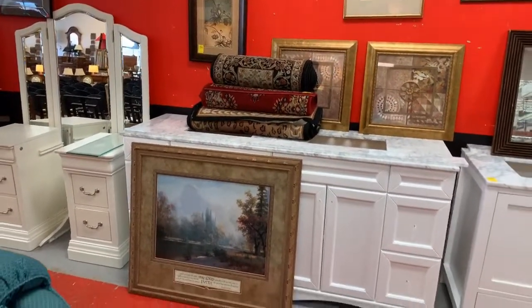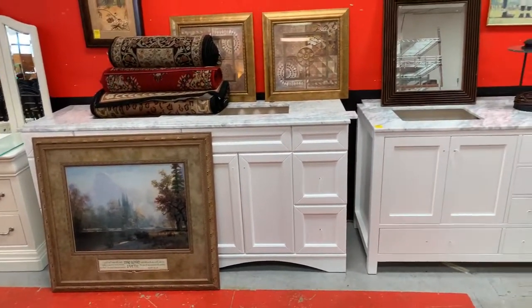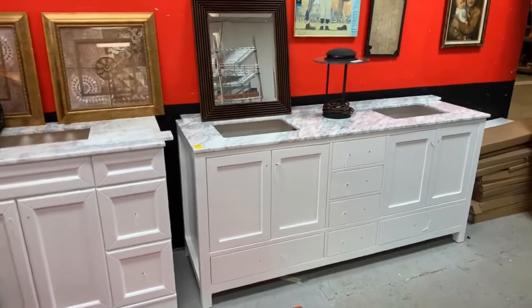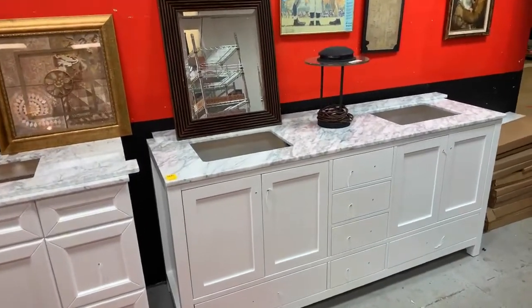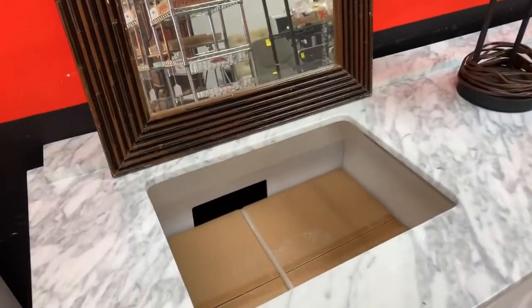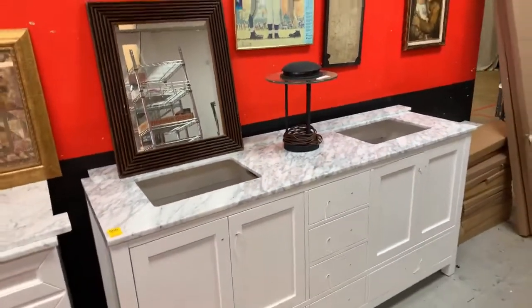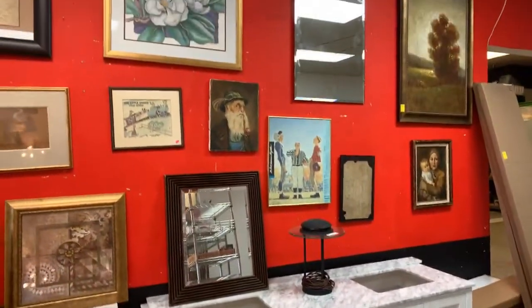We have that beautiful vanity, tons of artwork, and these really nice bathroom vanities. Most of them have sinks and some have faucets as well — they're brand new, just came off the truck. As you can see, the sinks are still in the boxes and they have the marble tops — really awesome.